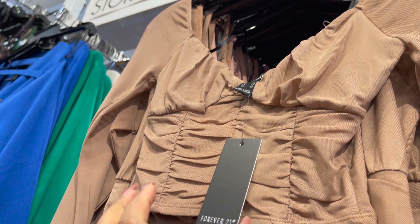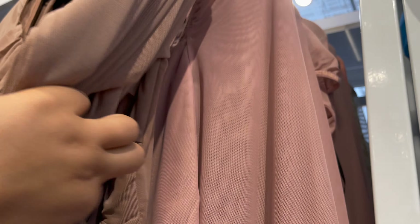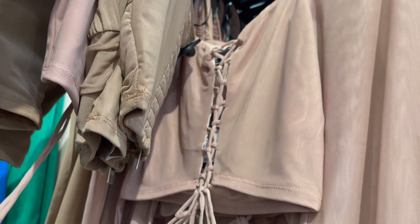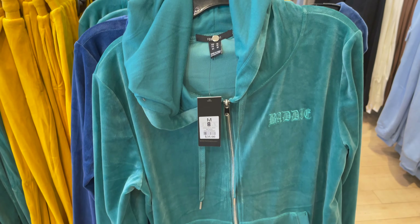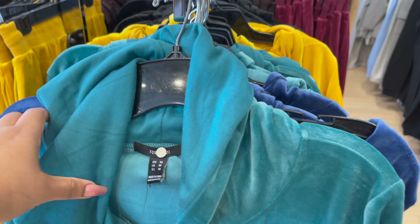Ye kuch crop tops hain, isme bohat saari styles aur colors hain aapko mil jayenge. Aur ye another set hai jo velvet mein aata hai — isme bohat saari tops aur bottoms hain aapko jayenge.